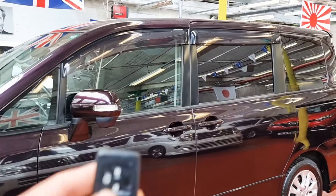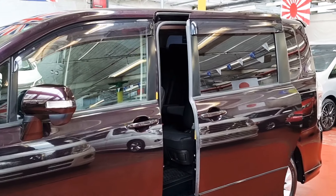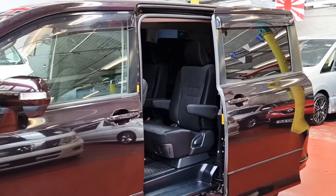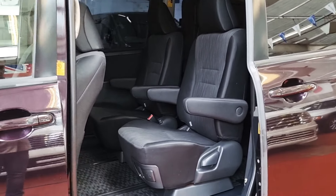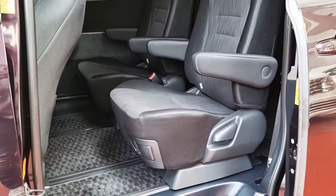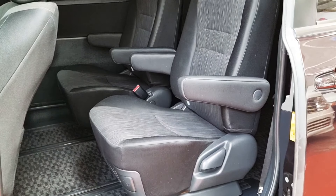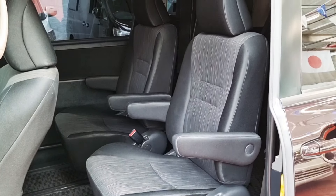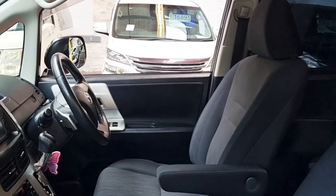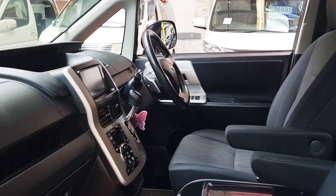This car has keyless entry and one power door. It has a dark interior. It is a 7-seater — two in the middle, three in the back. These are more like captain seats with two armrests on the side. The interior is very tidy; it is a non-smoker and pet-free car.